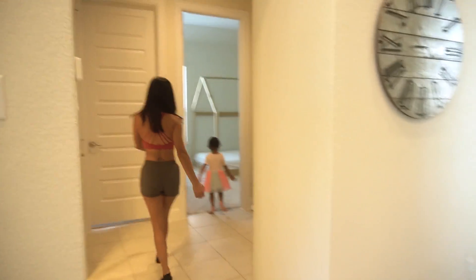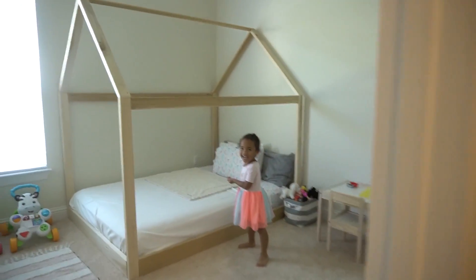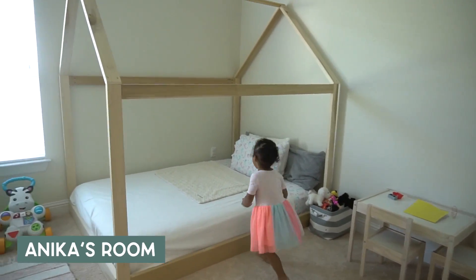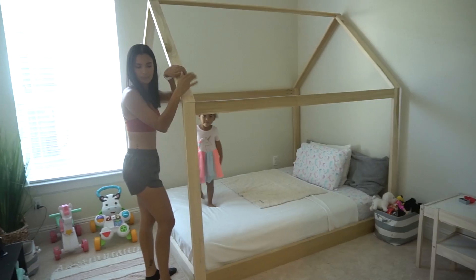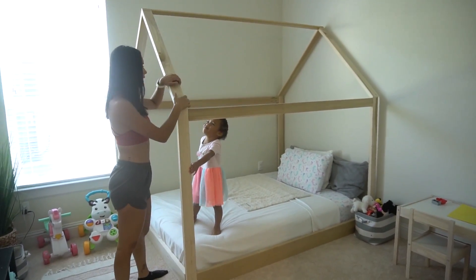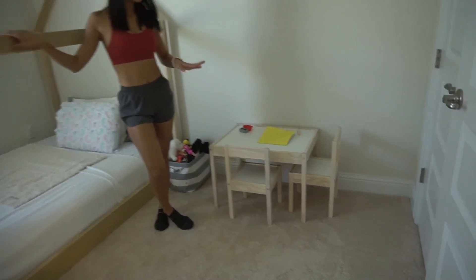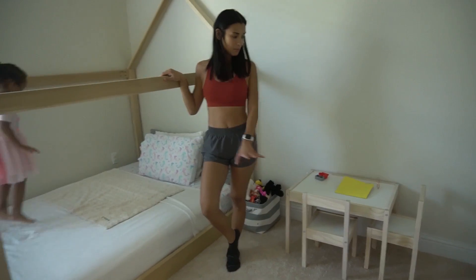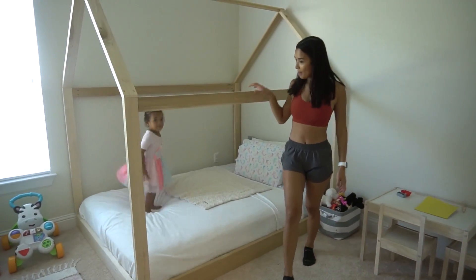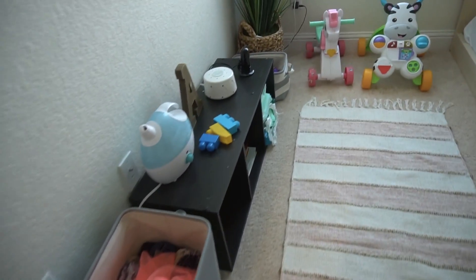Anika, show them your room! That's her bed — she likes her bed. We built this house bed for her and put her table so she can do her homework, arts and crafts, or have snacks — super cute room! And she's been sleeping in her own room.